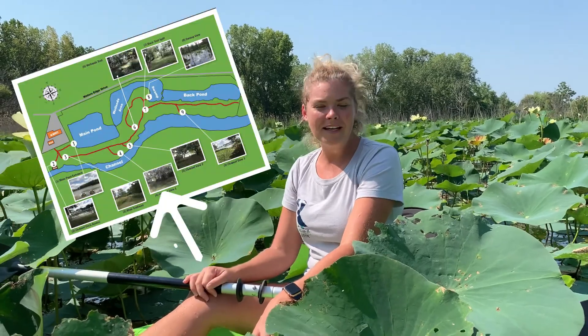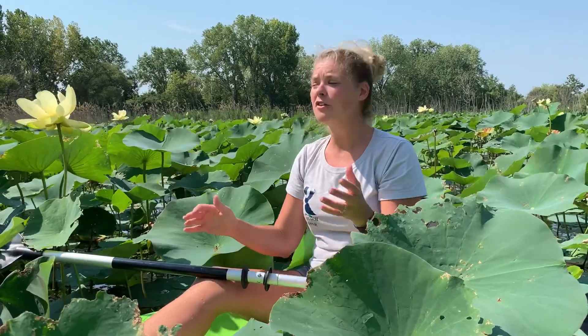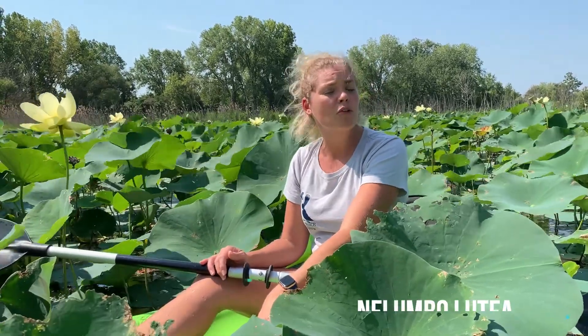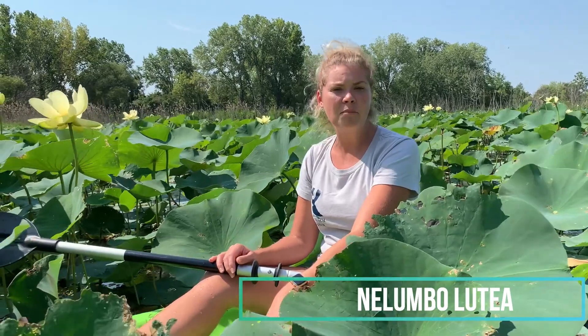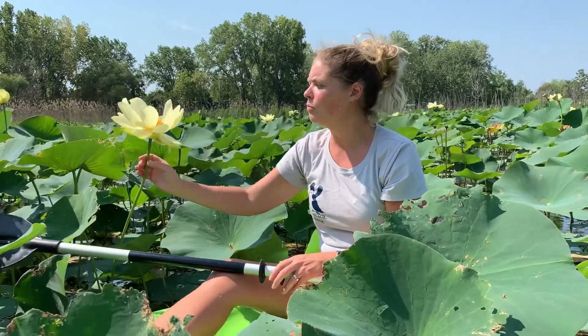Welcome to our wetland area here at the Kennebush Math and Science Center. We are connected to our main pond right now and we are surrounded by a bunch of beautiful American lotus flowers. Our American lotus flowers are also known as Nelumbo ludia as their scientific name, and here in Michigan they tend to bloom midsummer, so we are right in the middle of all of their beautiful blooming.